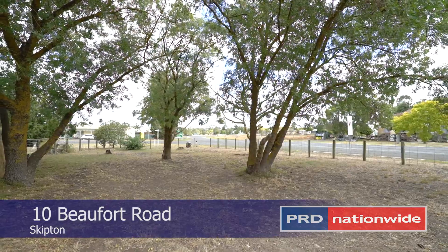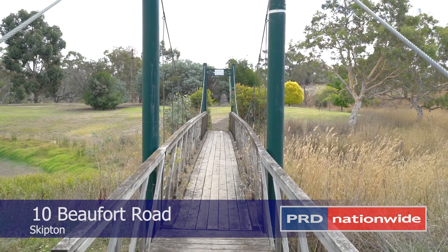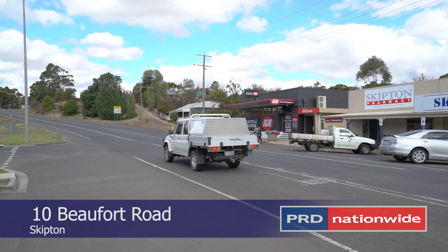Just 40 minutes to Ballarat, an easy commute to Beaufort or Geelong, and a short stroll to shops, cafes, schools, sporting facilities, and the supermarket.